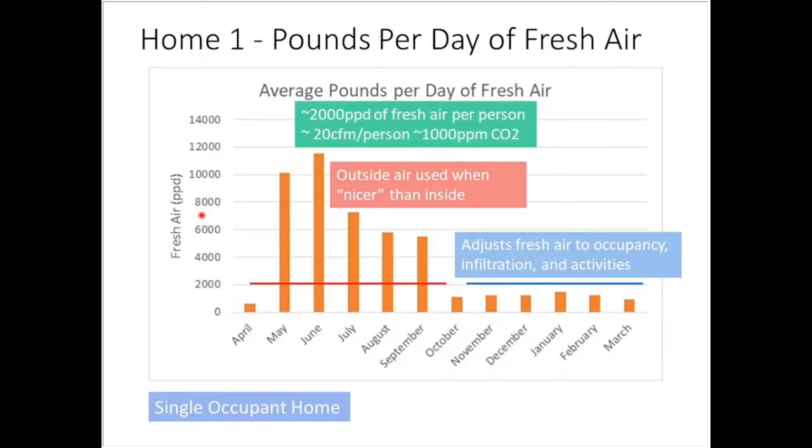Today's ASHRAE ventilation standards call for about 20 CFM per person to keep air at about 1,000 ppm CO2 — that's about a ton of air per day. Anybody who's shoveled a ton of material knows that's quite a bit. It's more like moving a barge load along the Erie Canal, but we still need about two tons of air inside our buildings per person to maintain a good, healthy level.